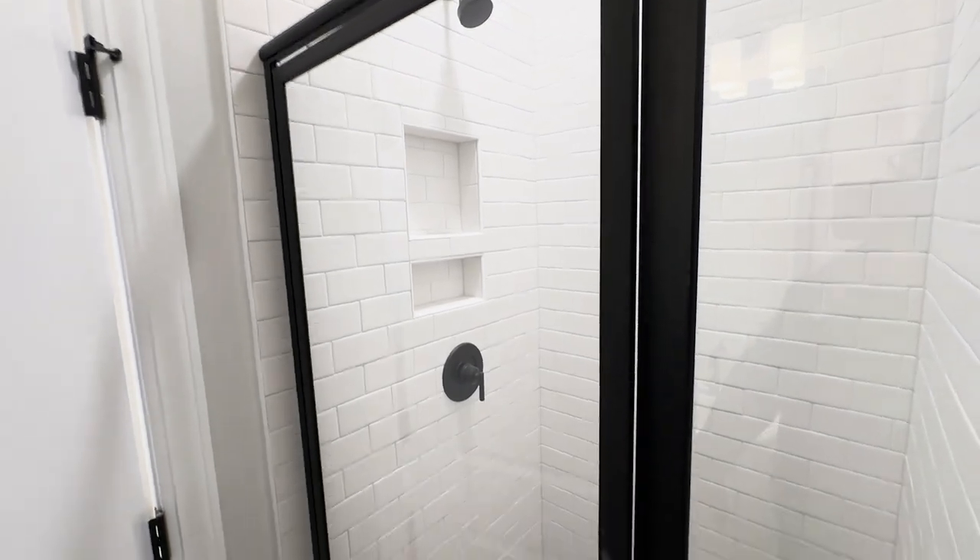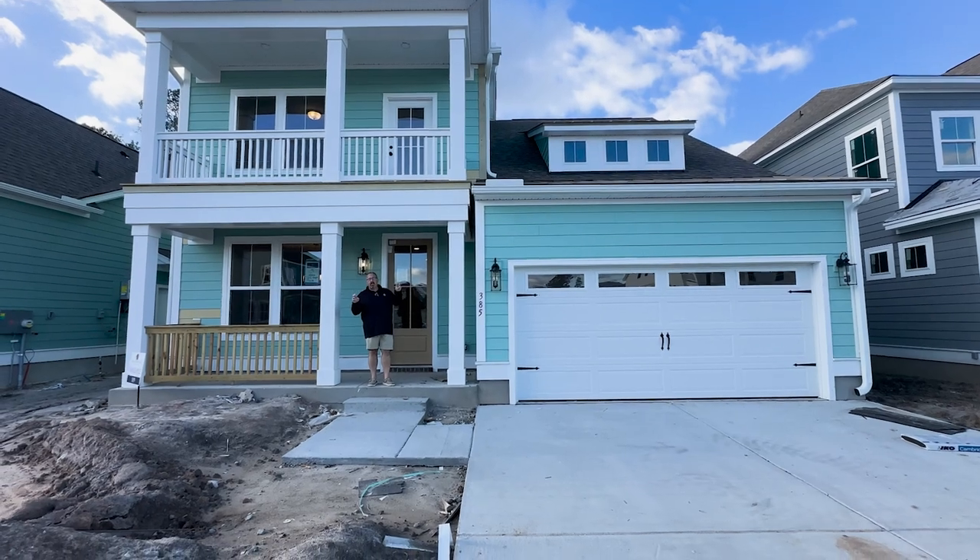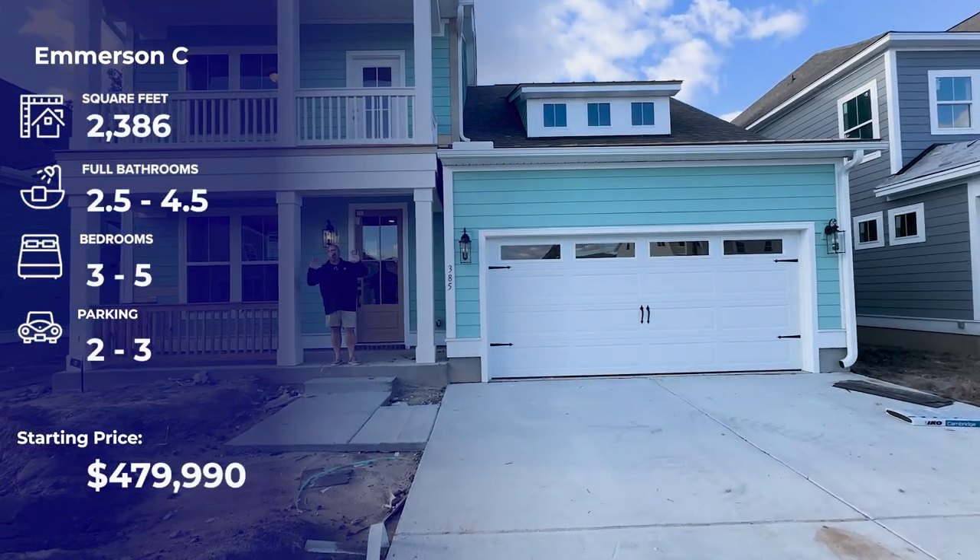There's a full bath up here, so this could be another bedroom or a great office. If you've got to use the bathroom, you don't have to run downstairs — you've got your own bathroom up here. Probably a little storage behind the walls too. This is a great house.